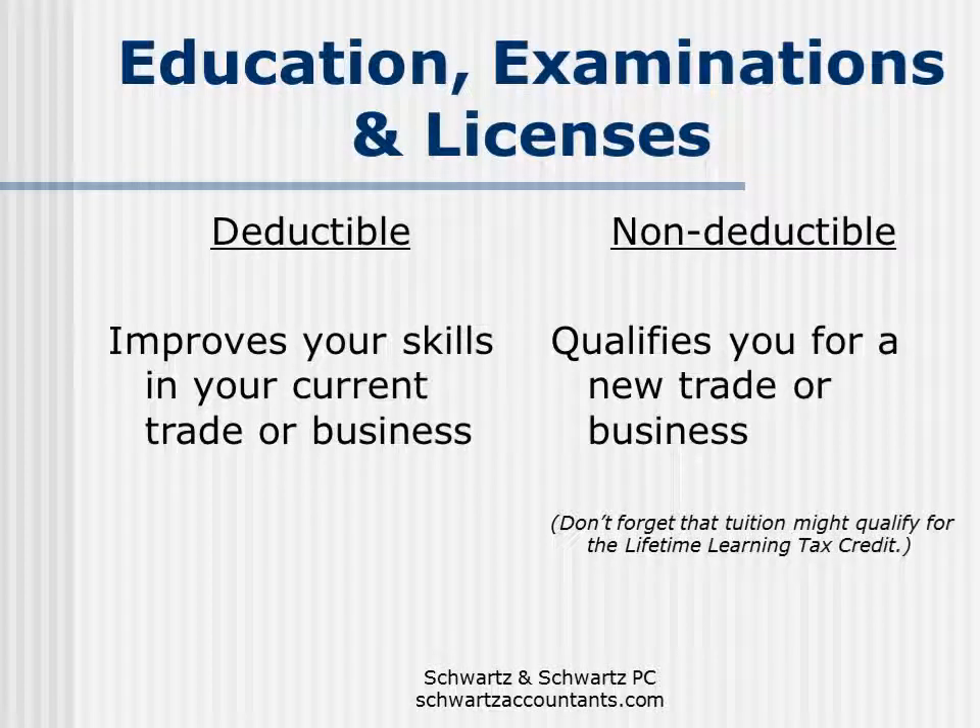Now let's talk about education, examinations, and licenses. Anytime that you do something that improves your skills in your current trade or business, that would be deductible. Anytime you do something that qualifies you for a new trade or business, that would not be tax deductible. That's why you can't deduct the cost of your medical school, dental school, or law school as a business expense, and you generally also can't deduct the initial cost of licensure in the first state where you become licensed. Any license renewals or the cost to become licensed in a second state would be deductible.